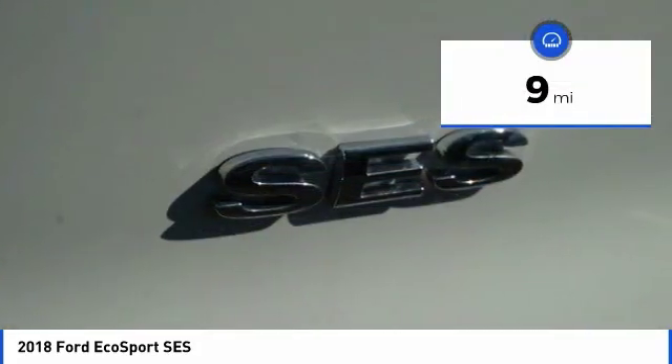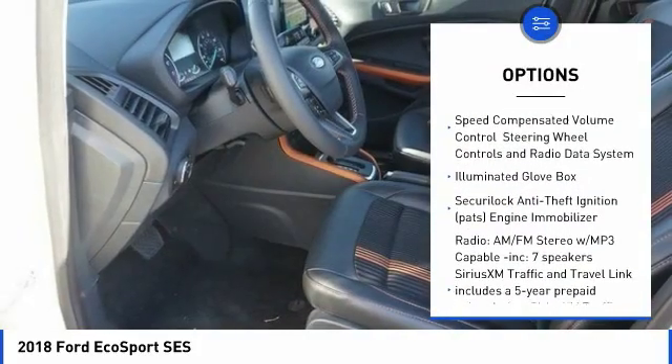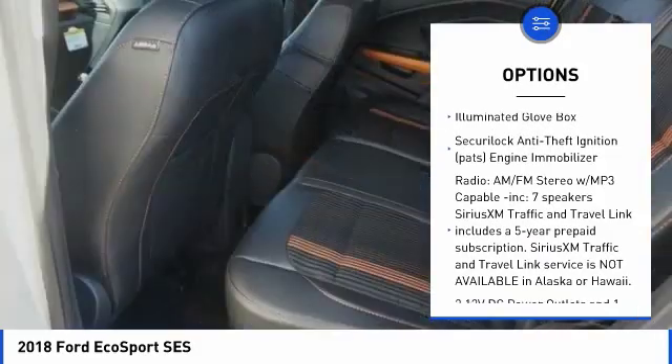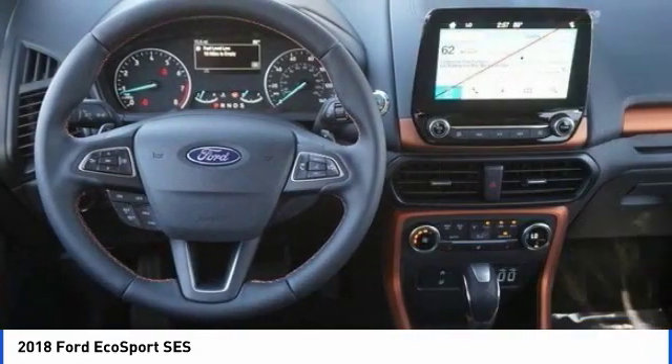This vehicle has less than 100 miles. Here are some of this vehicle's great options: Bluetooth, fog lights, compass, trip computer, outside temperature gauge, automatic air conditioning, body color door handles, tinted glass, and roof rack.